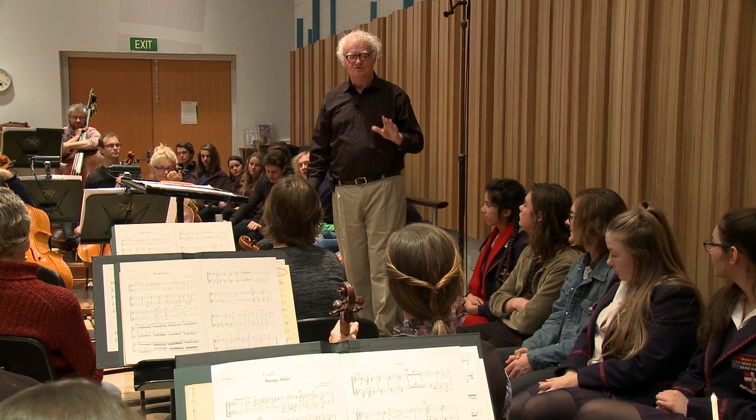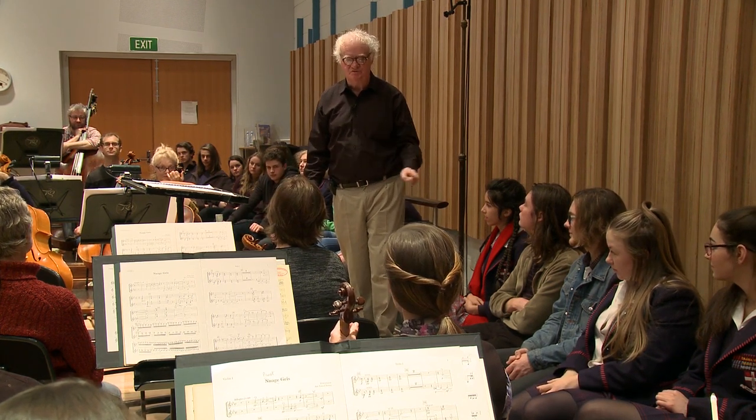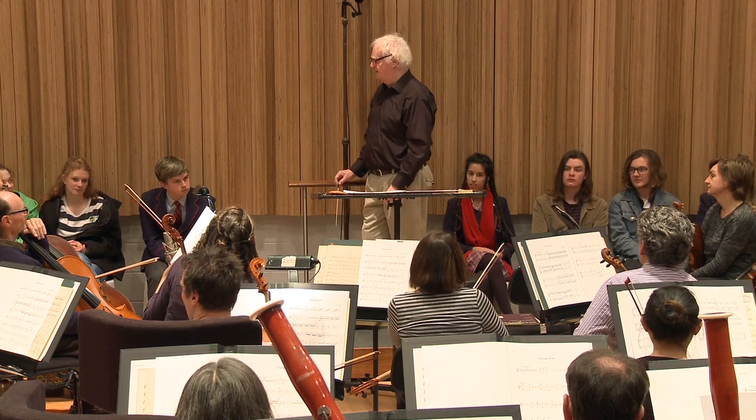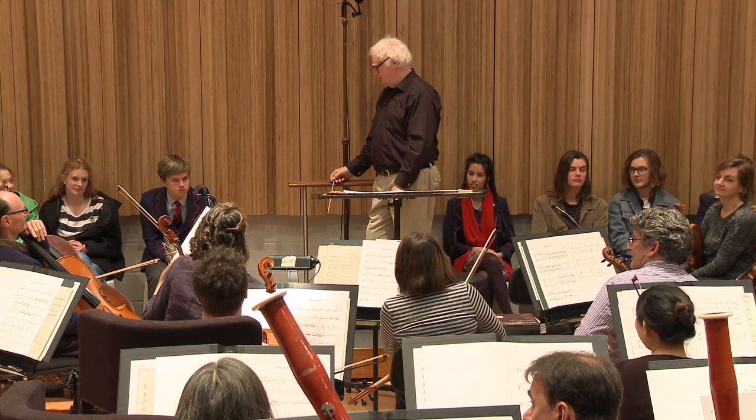Which do you think is the most useful instrument in the orchestra? And there is one — the most useful, a really, really useful instrument. It's the French horn.